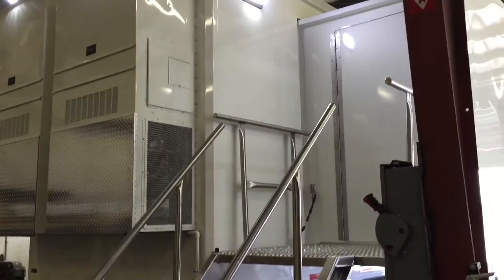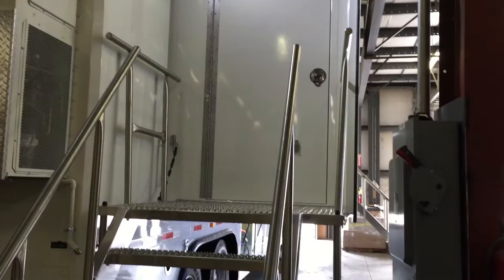Expanding side, 30 foot long, comes out 60 inches.